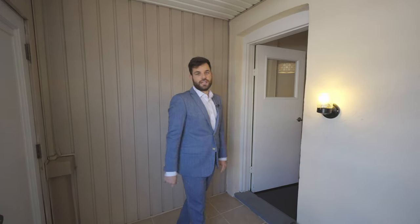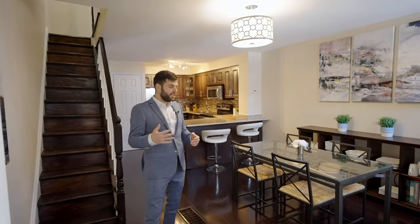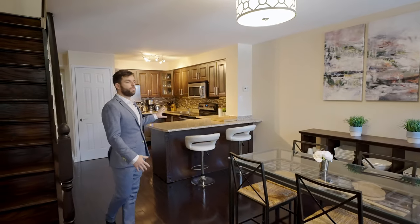We just entered into the storm room — it's a great place to leave your shoes and jacket. Continuing into the house, as you can see it's an open layout.